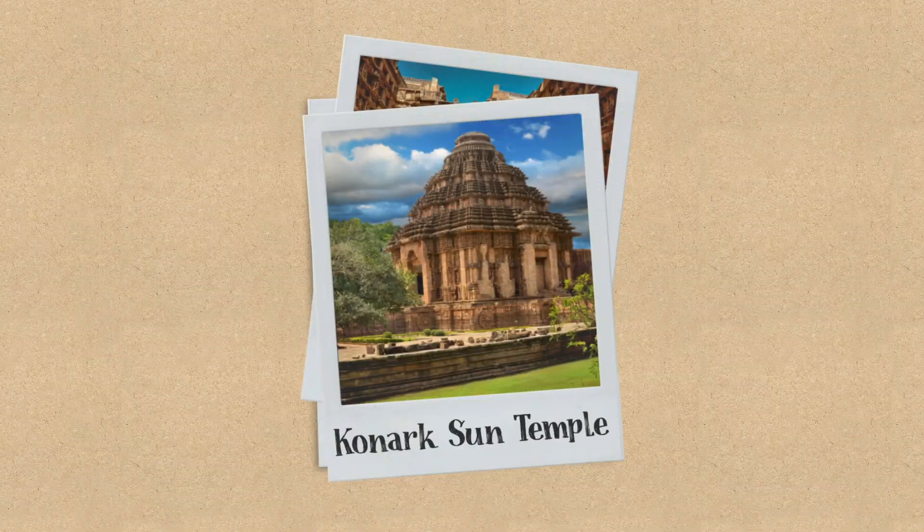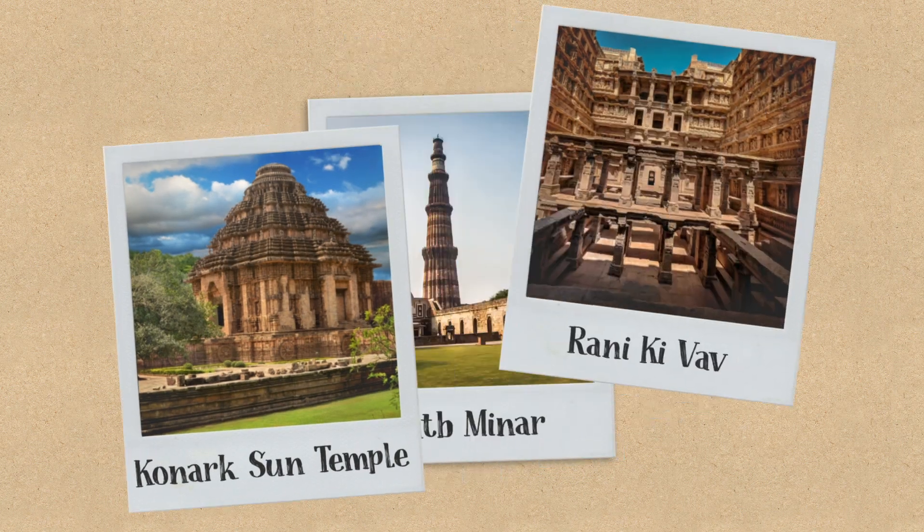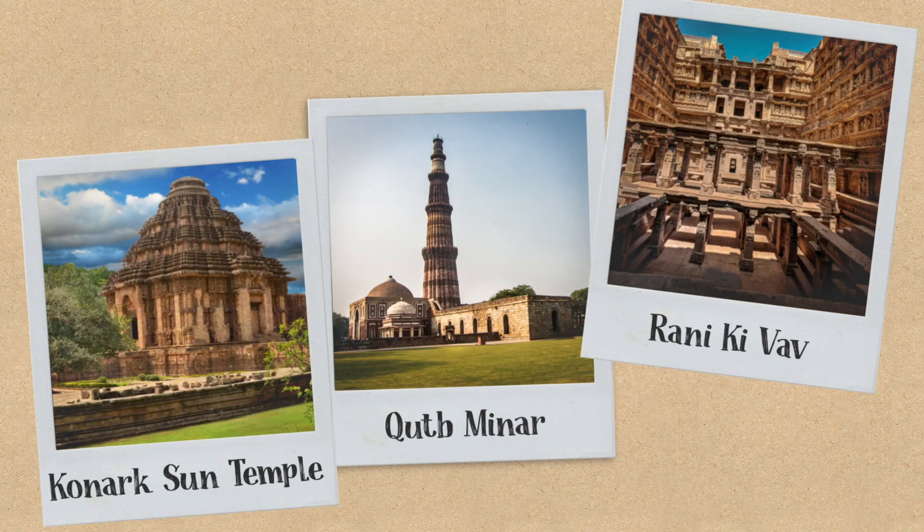But too much rain can be a bad thing, especially when it comes to India's oldest buildings. India has dozens of buildings that are hundreds and even thousands of years old. Thankfully, many of them are still standing despite centuries of storms, which is an ode to the amazing engineering that it took to build them.